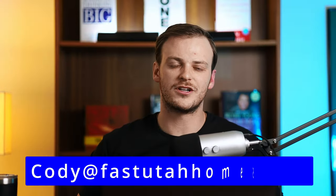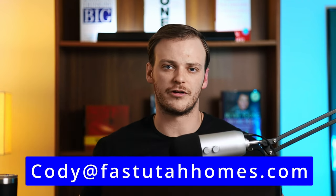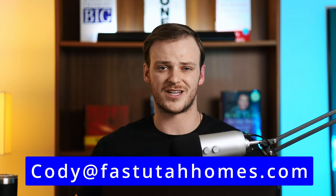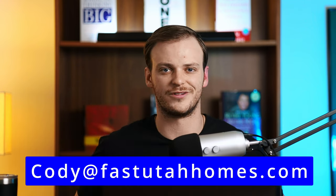So that wraps it up, guys. Thanks so much for watching. If you're thinking about buying or selling real estate here in the Park City or Heber City area, please reach out to me — I love hearing from you guys. I've had people from all across the world reach out and I cannot wait to hear from you as well. We've helped hundreds of people move to Utah over the last couple of years, or even buy second homes, vacation homes. So reach out to me — my information is here on the screen. Call, text, or email anytime. We'll catch you in the next one.